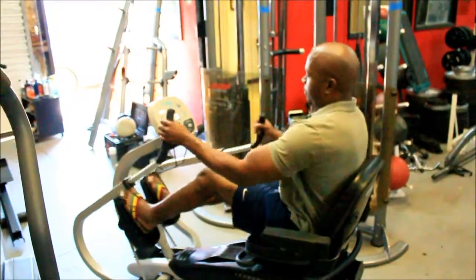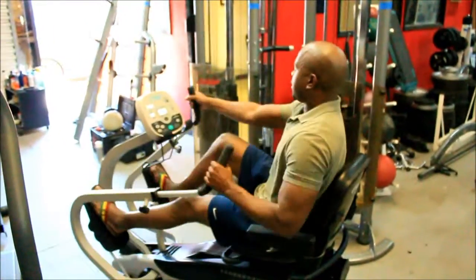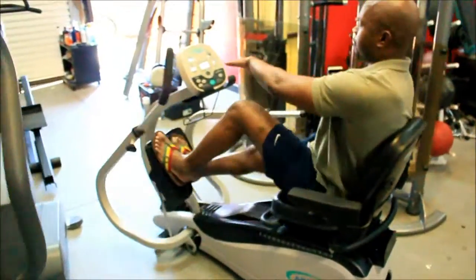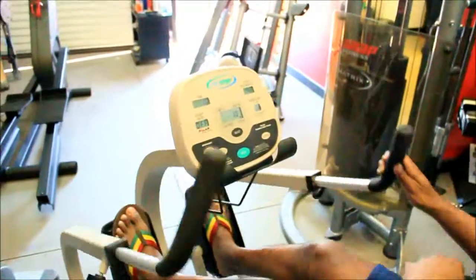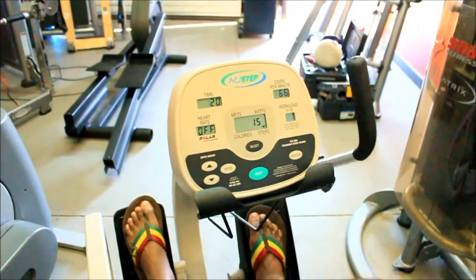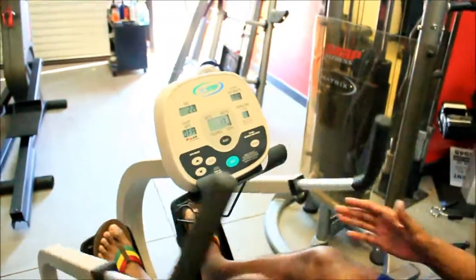It makes it really easy to get in and out. Then you start going, and you can see it's quiet — it works great. Over here on the readout, it shows your steps per minute, your time, you can monitor your heart rate, and the steps per hour.